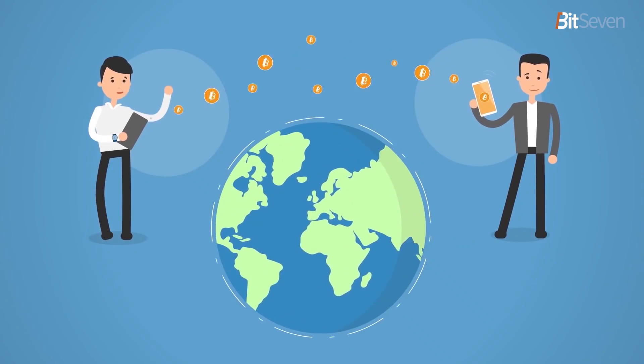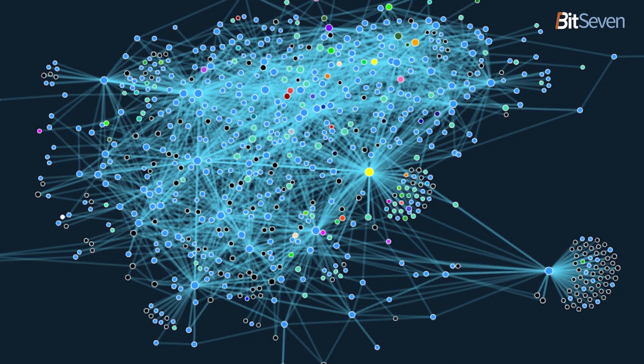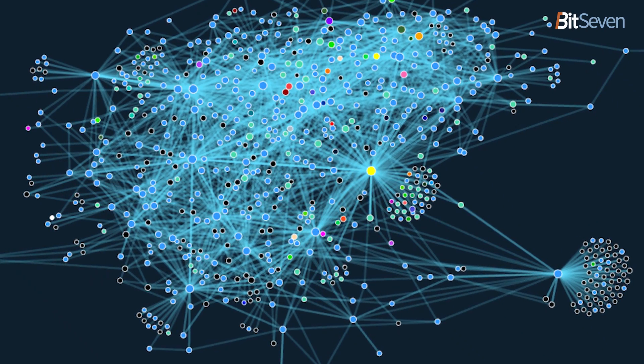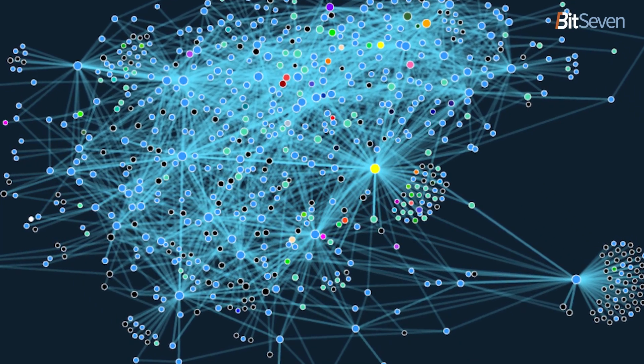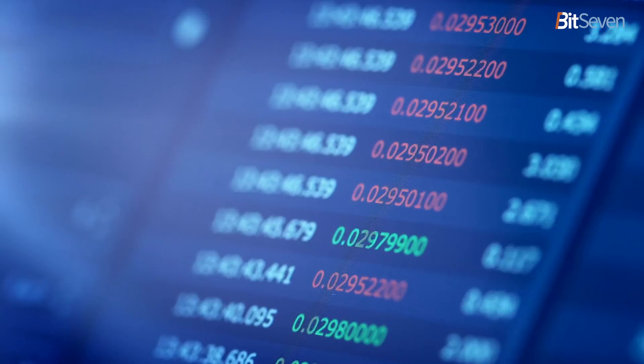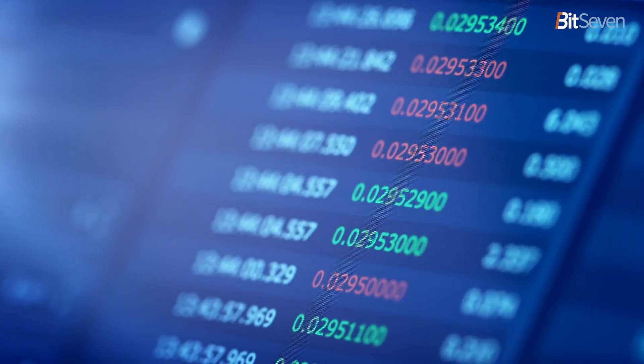The infrastructure of Lightning Network is developing at a rapid pace. Just a year ago there were only a couple dozen nodes working on this second-layer network, but now it is close to 6,000 and the number of payment channels has exceeded 22,000. Lightning Network is one of the most important solutions for Bitcoin scalability, lowering transaction fees, and increasing transaction privacy. Many experts believe that development of this technology will contribute to mass adoption of cryptocurrencies.